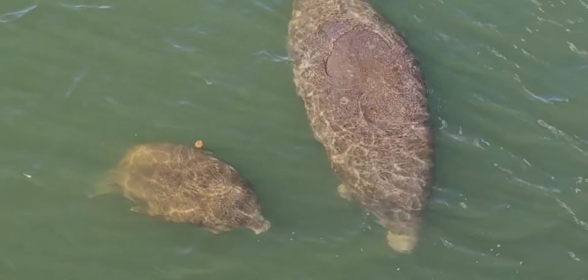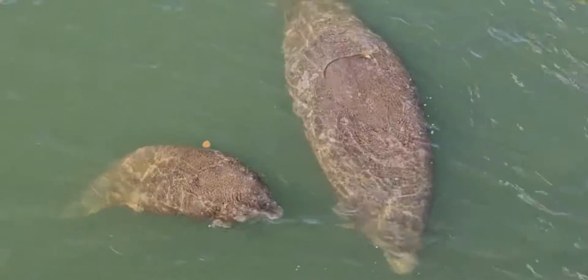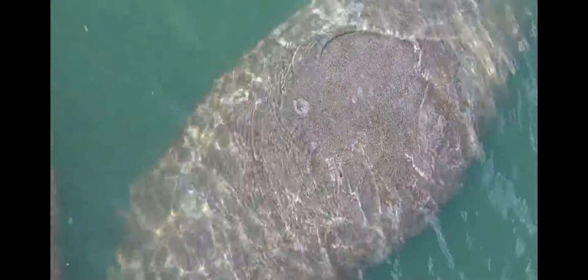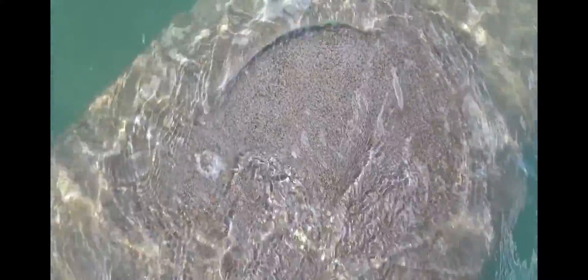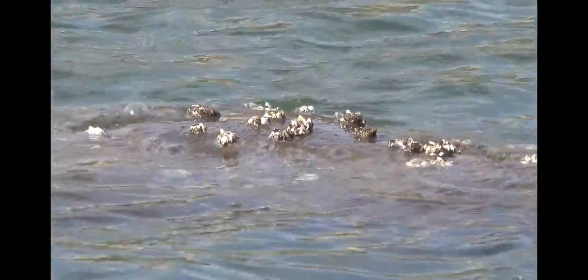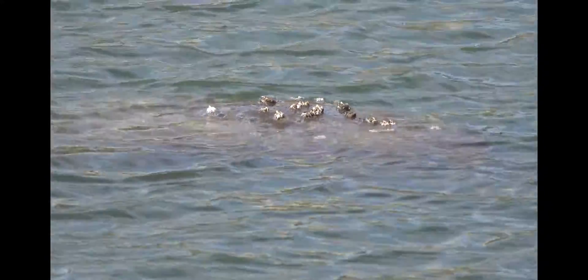Manatees have fascinating skin that is constantly growing and flaking off. Manatees are fully aquatic — they never leave the water and don't climb out on rocks and jetties. With their skin constantly underwater, it needs to flake off so that things that grow on it, like algae and barnacles, will be released and not impair their movement.